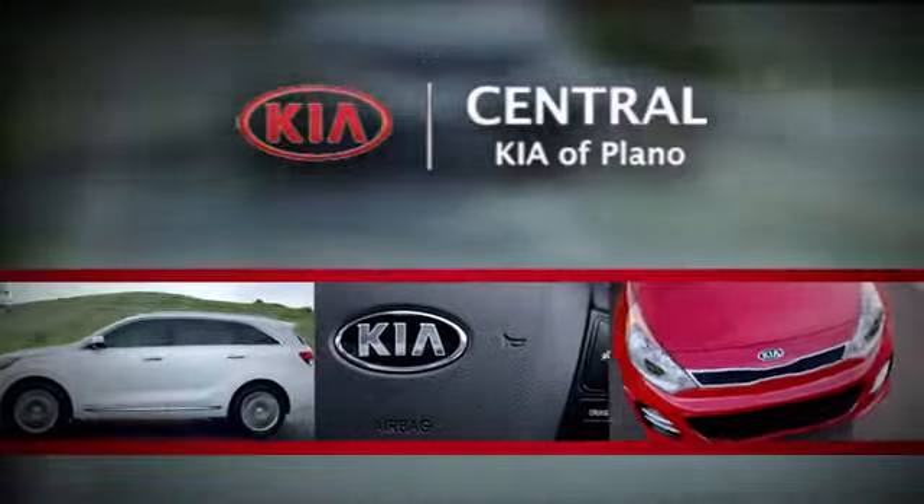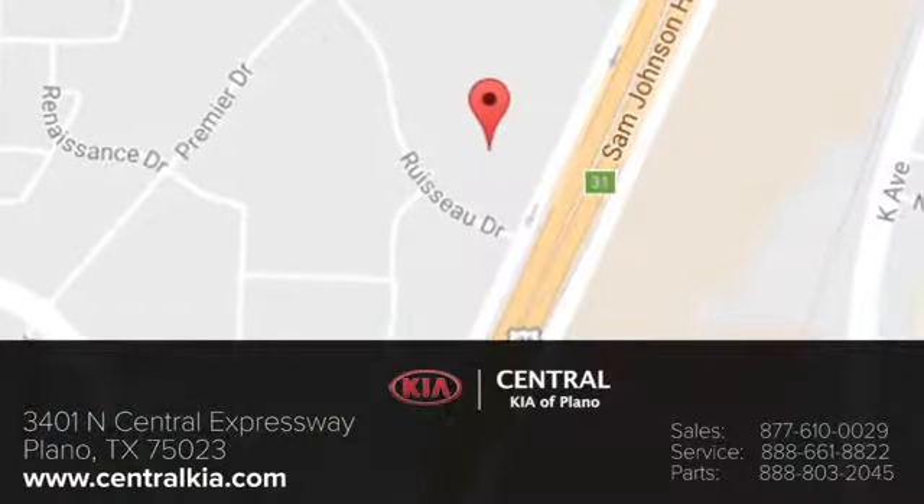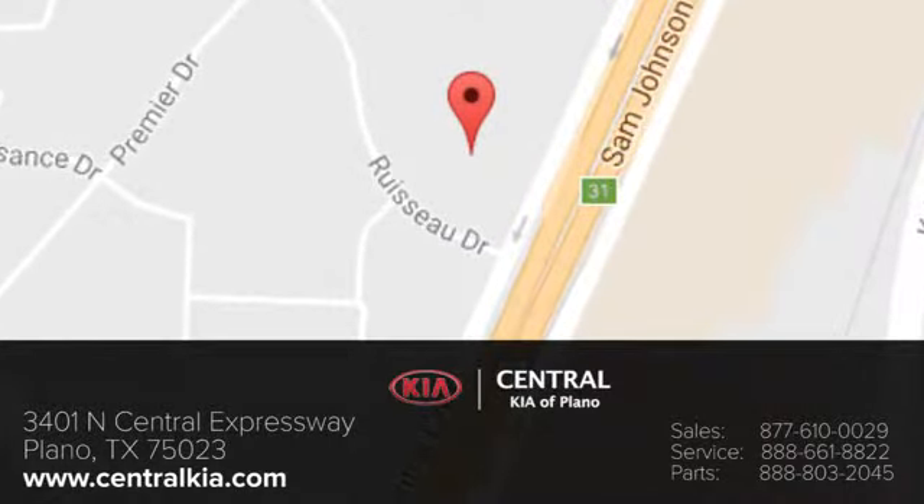See it for yourself today. The staff at Central Kia of Plano will help you find the Kia vehicle you've always wanted. Call, click, or stop in today. We're located at 3401 North Central Expressway in Plano, Texas.